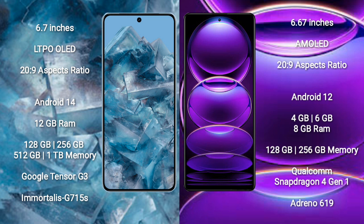The Google Pixel 8 Pro runs on Android 14, while the Redmi Note 12 runs on Android 12. The Pixel 8 Pro comes with 12GB RAM and 128GB, 256GB, or 512GB internal storage, powered by the Google Tensor G3 processor with Immortalis-G715 GPU. The Redmi Note 12 comes with 4GB, 6GB, or 8GB RAM and 128GB or 256GB internal storage, powered by the Qualcomm Snapdragon 4 Gen 1 processor with Adreno 619 GPU.